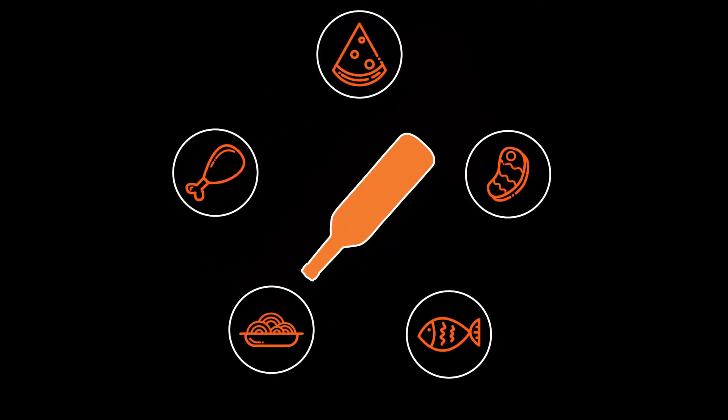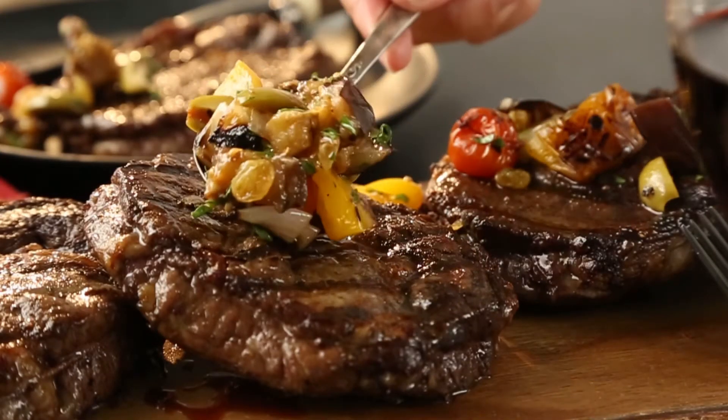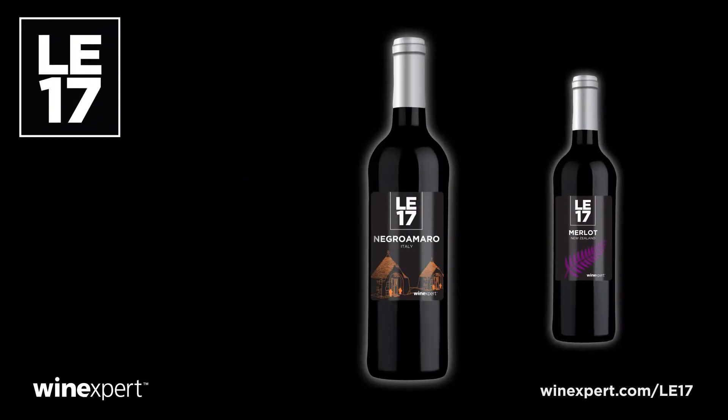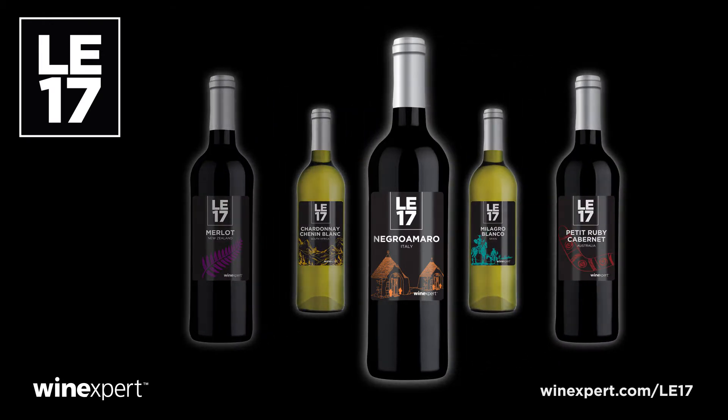This wine couples well with many cuisines, but Italian of course is a flawless pairing. Choose an antipasto with salami, or a hearty ribeye steak with marinated vegetables. To view all the LE17 wines, visit www.wineexpert.com. These wines are only available through pre-order — visit your retailer today.